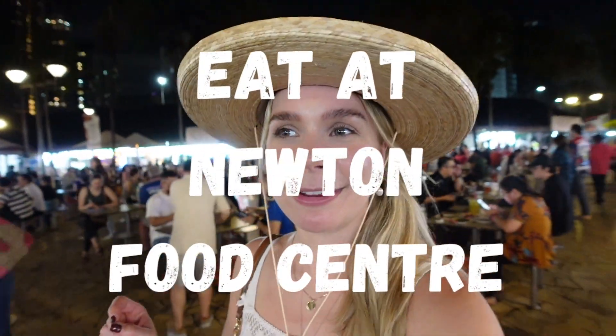We are now at Newton Food Centre and we're going to get loads of food. It took about 15 minutes to get a table — it's a bit of a race, you have to walk around and make sure you get one. But we have one now and Helena is apparently really good at ordering, so we're going to get some food.